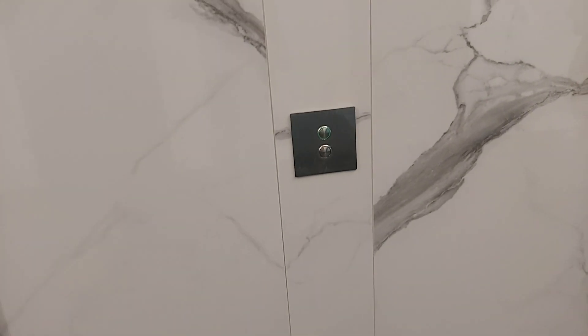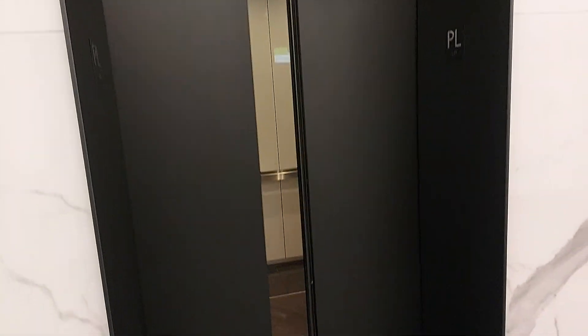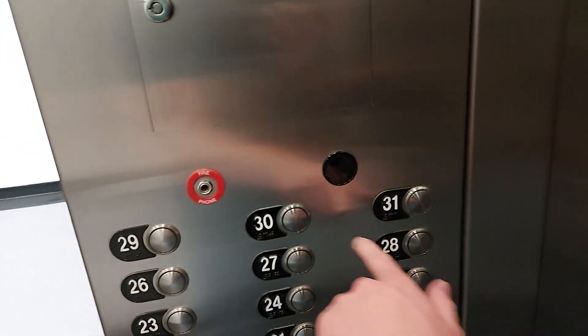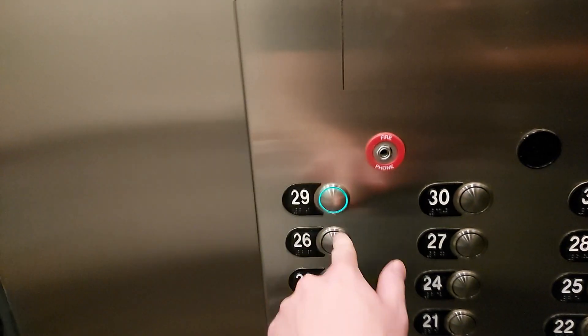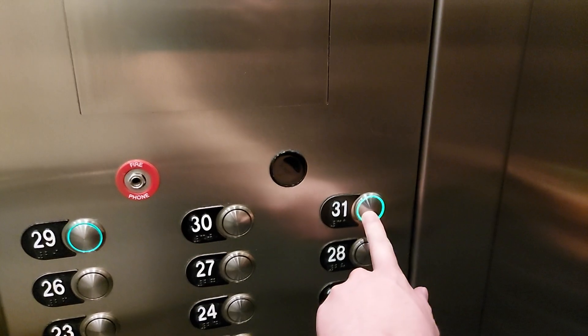Yeah, so green ThyssenKrupp — we got that one. This one goes to 31. Yeah, 31 is locked, 30 and 29 work. 31 though — look at the light on that. Oh yeah, that is nice.